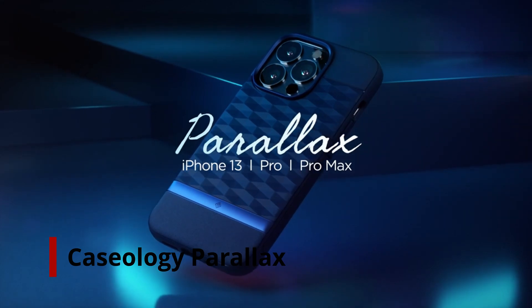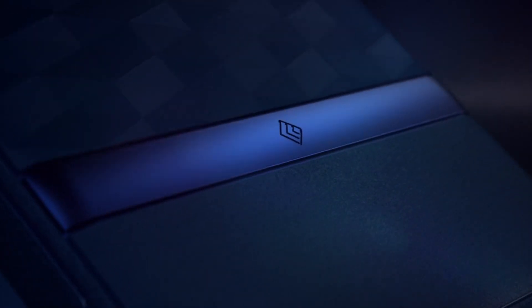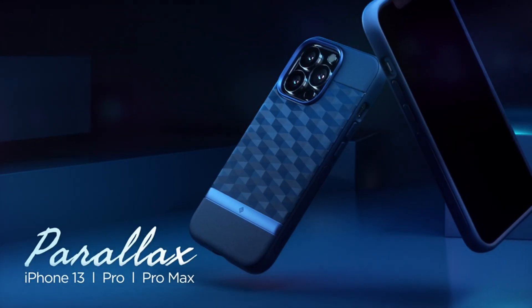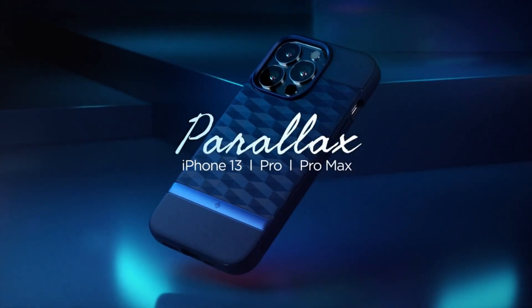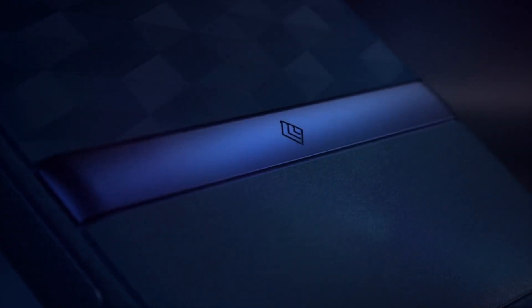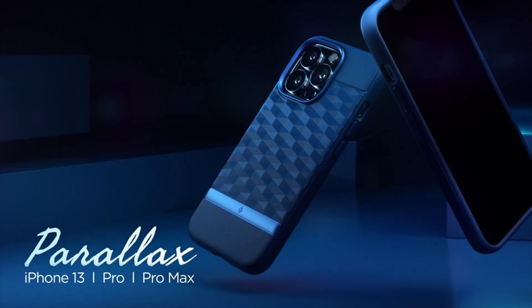Number 4: Casology Parallax. The 3D hexa cube design improves ergonomics and includes a built-in grip on each side for a firm hold. Raised bezels around the screen and camera ring provide additional protection on both sides. Women and men can choose from a variety of stylish two-tone hues to complement their iPhone 13 Pro Max. Military-grade protection is certified, and the device is compatible with wireless charging and screen protectors. Compatible with iPhone 13 Pro Max, 2021.